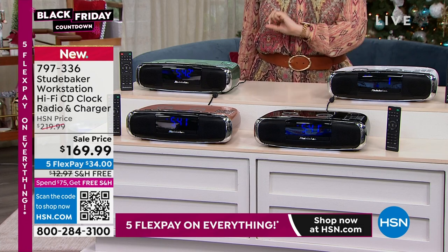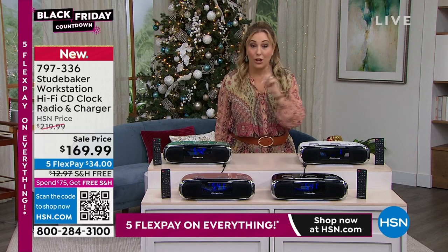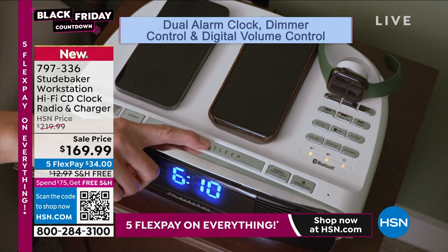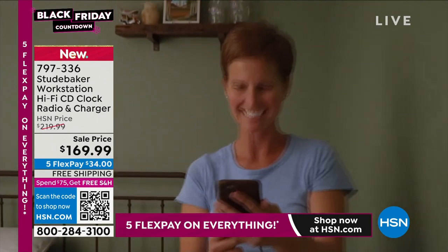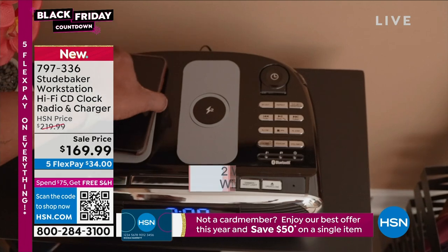It is a hi-fi CD player. It is a clock radio that, yes, it has an alarm — it actually has two alarms. For those of you that can't quite get out of bed in the morning, I know I'm guilty of that. And a charger where you can charge things like your Apple Watch. How cool is that? The item number to order is 797-336.